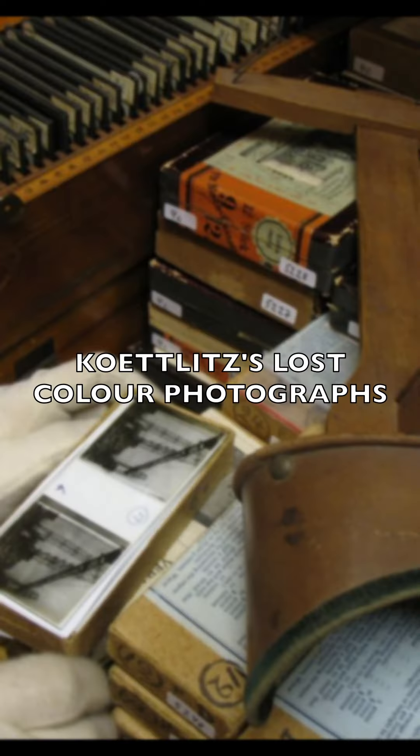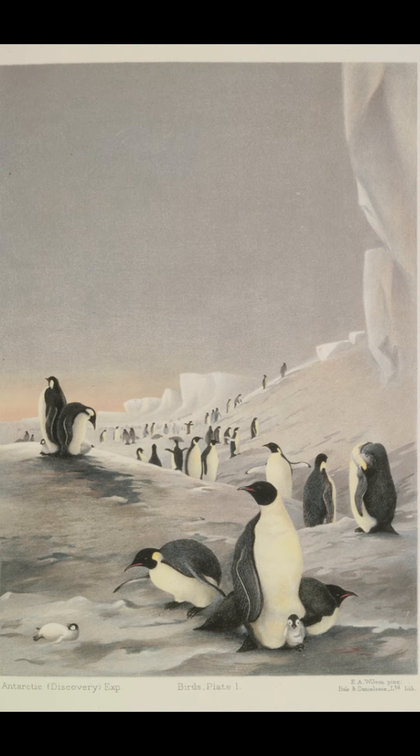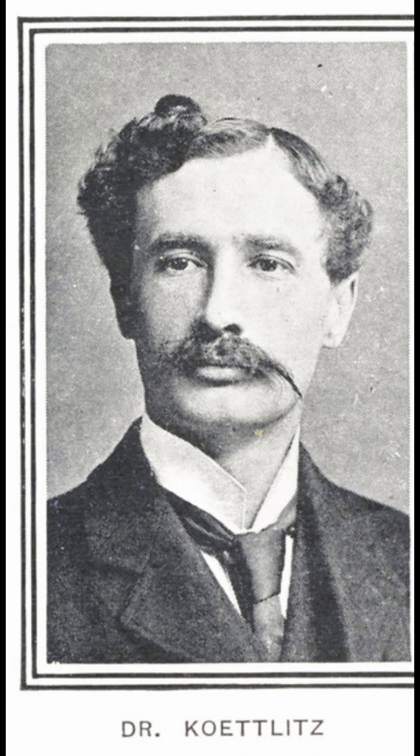So where are these incredible images? It's become one of many polar mysteries. Like much of the work that Dr. Kutlitz produced from 1901 to 1904, the selection of colour photographs were not used in the final expedition report. His colour photographs were however shown to a small audience in his hometown of Dover in 1904 to a roaring reception. After this, they became lost to history.